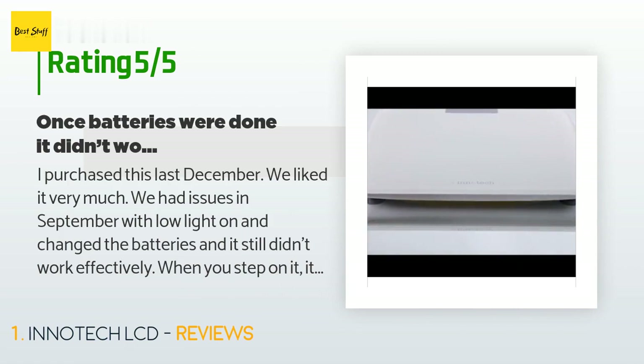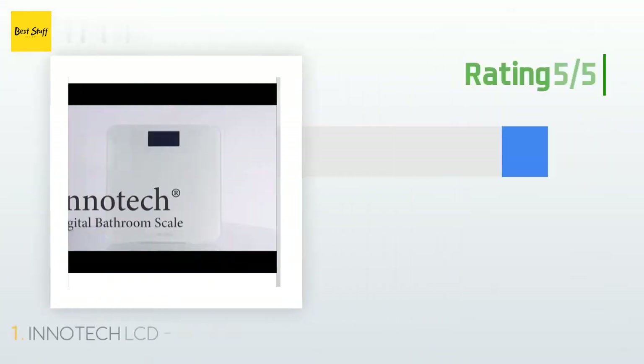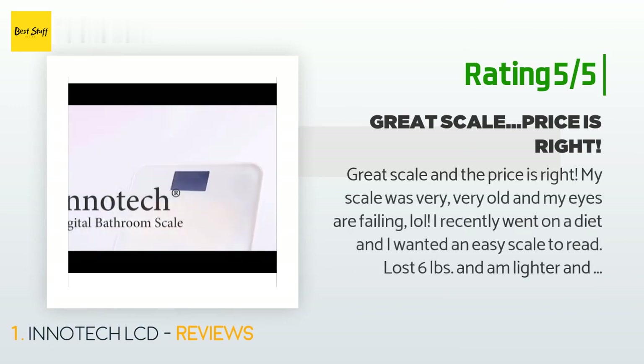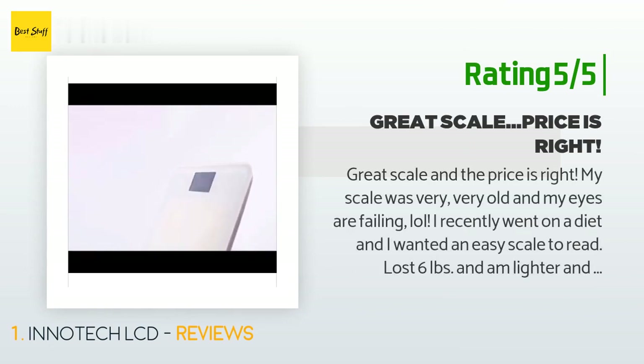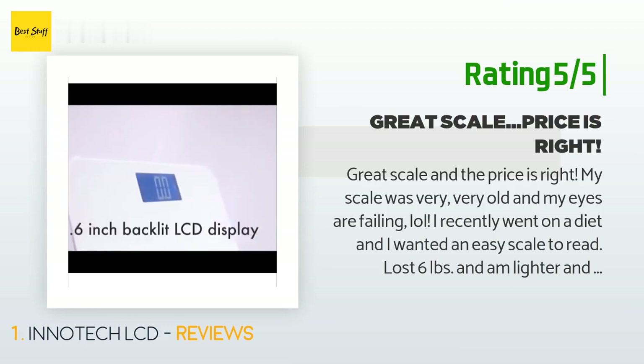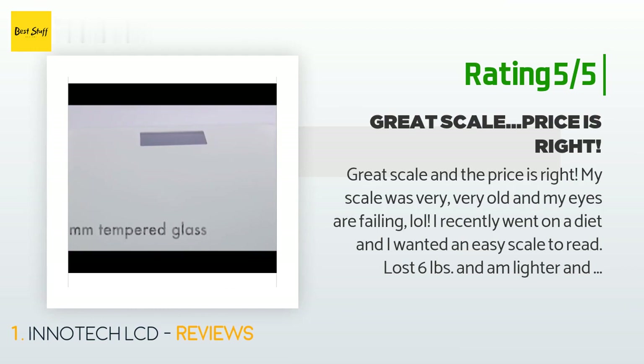Another happy customer said: 'Great scale and the price is right. My scale was very old and my eyes are failing. I recently went on a diet and wanted an easy scale to read. Lost six pounds and am lighter and happier! I bought the white one and it is very nice looking too.'